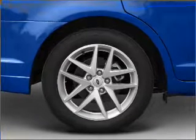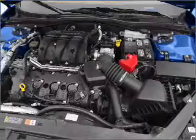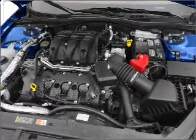Air conditioning, power door locks, power windows, power steering, cruise control, power mirrors, an alarm system, and an AM FM stereo with a CD player.